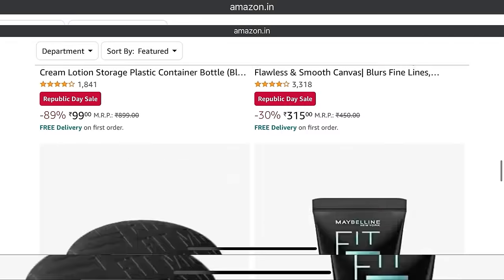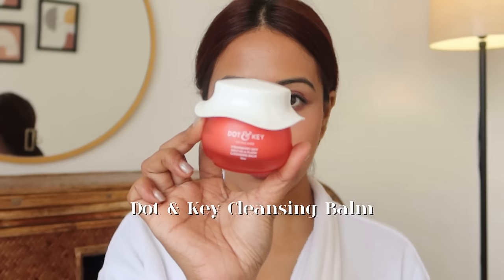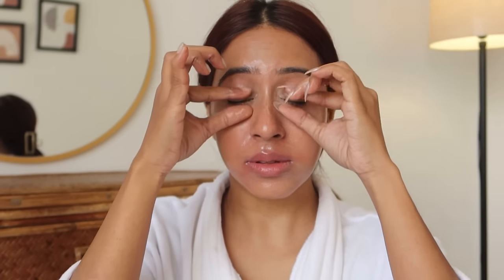The first thing I have to do is take my makeup off, and as you can see I have a full coverage makeup base. I'm going to use this Dot and Key cleansing balm — this is a very affordable cleansing balm. Normally I use mostly high-end products for cleansing balms, but this one is just like my high-end product. It cleanses off mascara, liquid lipstick, and everything in just one go — it just melts the makeup.